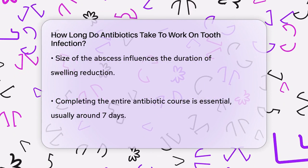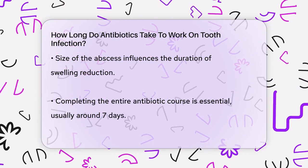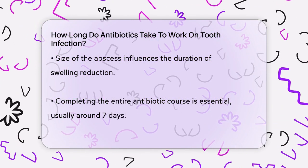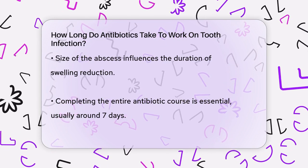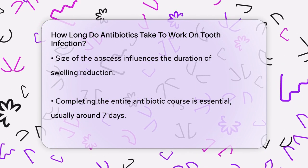It's crucial to complete the entire antibiotic regimen, even if you start feeling better after a few days. Stopping the treatment early can lead to incomplete resolution of the infection and potentially contribute to antibiotic resistance. Your healthcare provider will advise you on the exact duration, but it's generally around seven days.